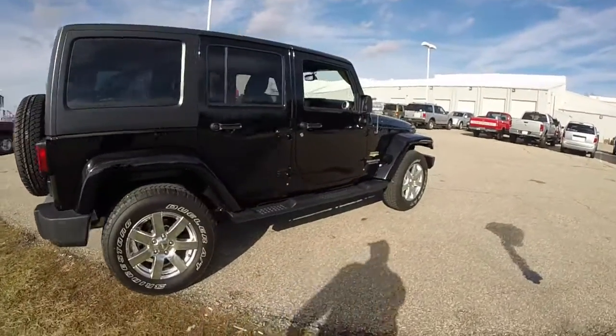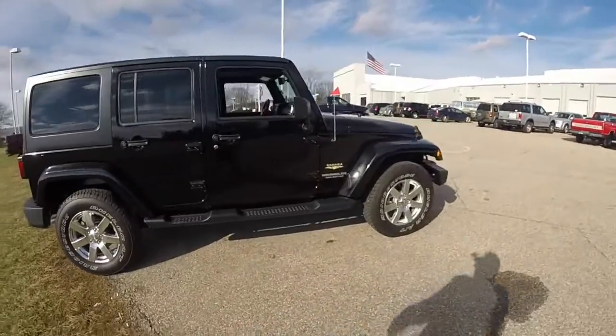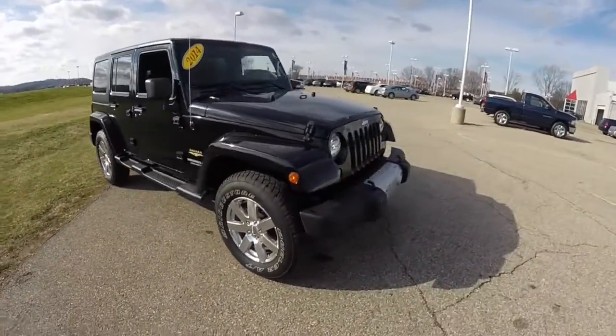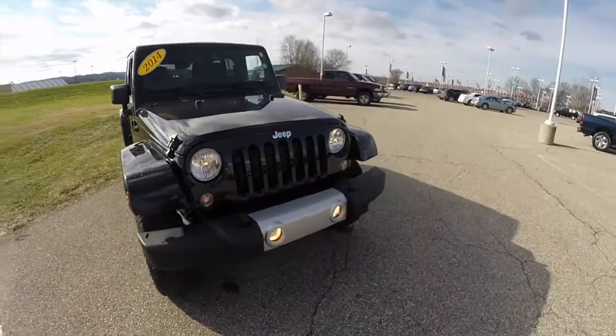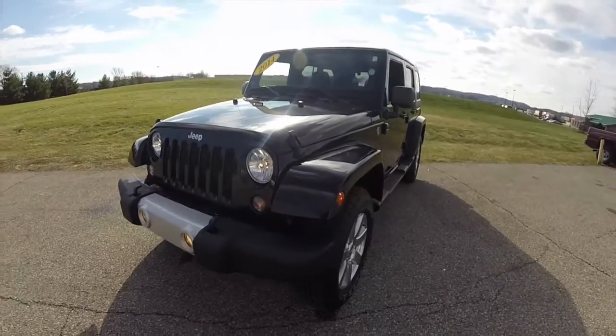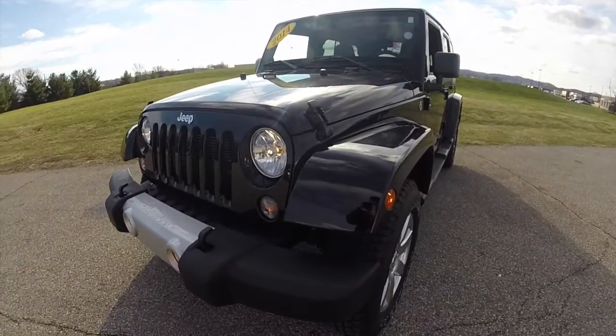This does conclude our quick walk-around look at this 2014 Jeep Wrangler Unlimited Sahara. If you have any questions or would like to see this vehicle, please contact our showroom. One of our friendly sales staff will be more than happy to answer any questions you may have. Thanks for watching.